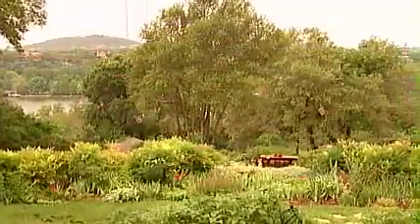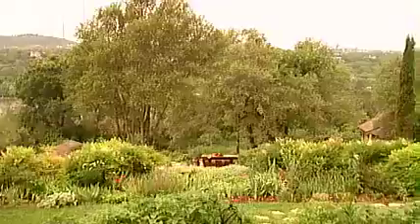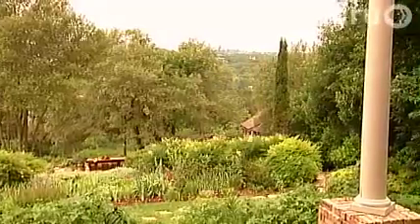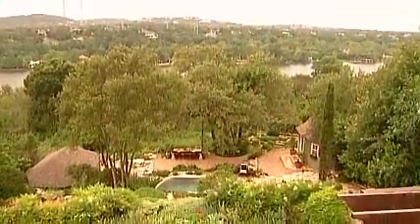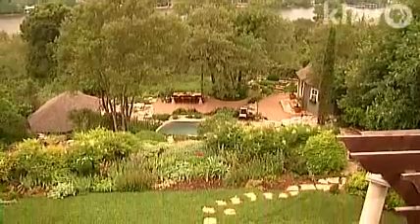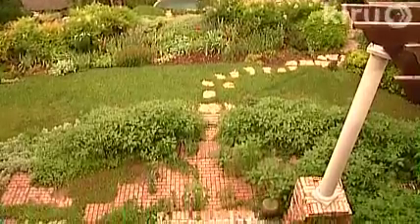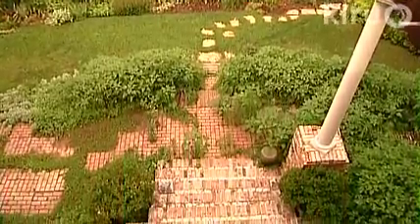We knew we had a view that we enjoyed and Gary and I have always been interested in gardening. We knew we were going to have to carve out something — it was literally carve out something. So we began coming down and trying to find places where we could have some level areas.